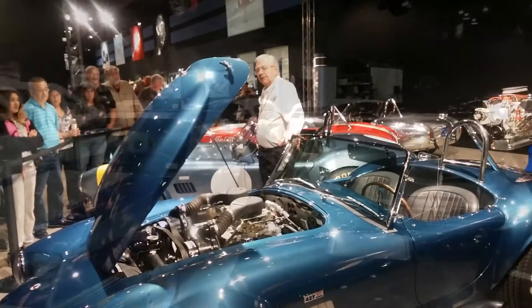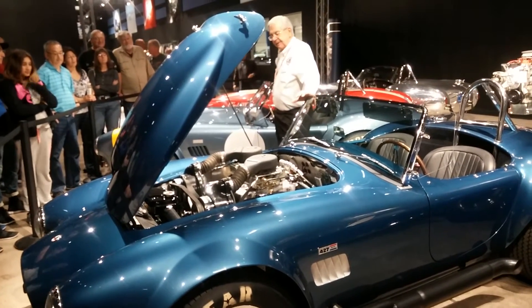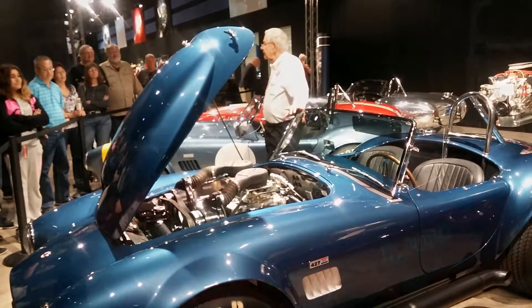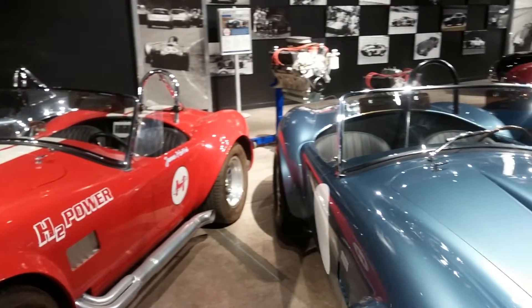They also offer a guided tour that gives you more background on the cars. If you do the guided tour, give yourself 90 minutes because that's how long it's going to take. It is a fascinating and intimate look at the man, his legacy, as well as his legend, and of course, the cars.